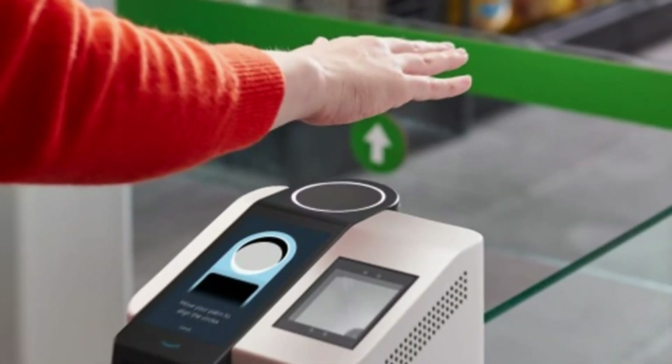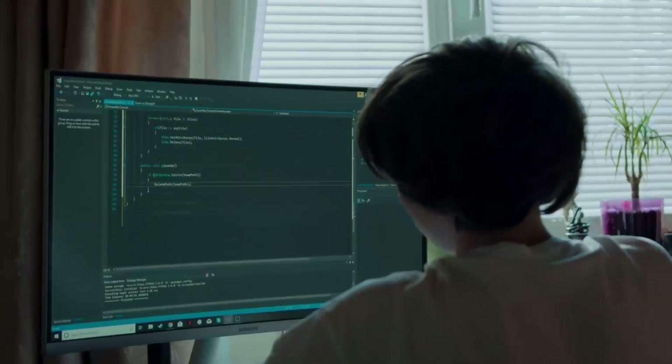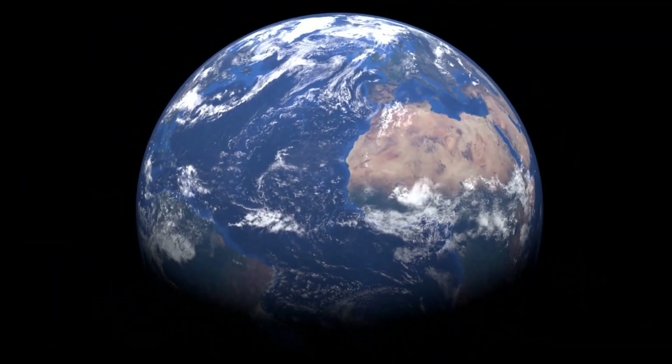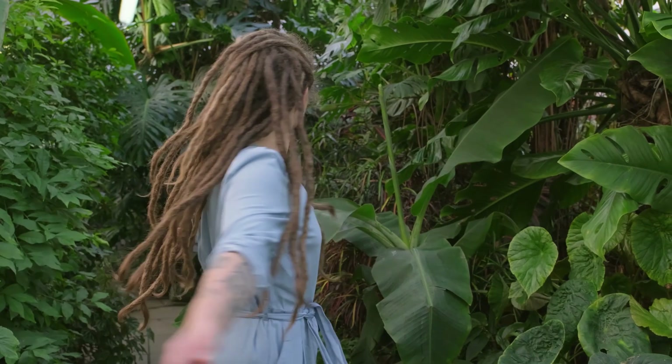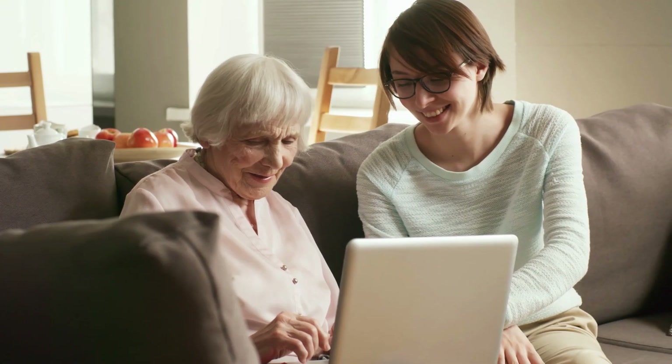Have you ever imagined being able to make payments just by using your hand? Seemingly fantastical, almost biblical in nature, the latest technology and software now allow you to pay with your palm, revolutionizing the way payments are made. But that's not all — stay tuned, because we'll reveal which renowned company has harnessed this futuristic innovation and show you exactly how to use it.